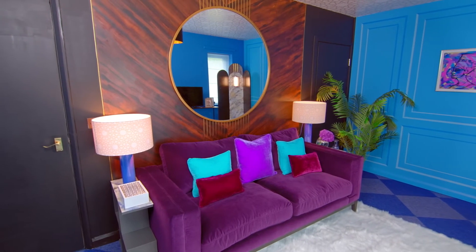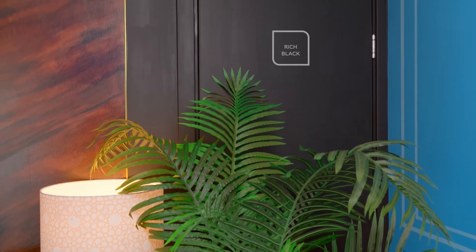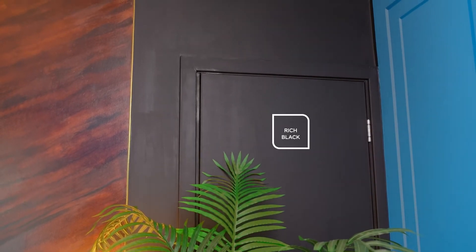I think the only colour that I really wouldn't have chosen is the black. In a small room, I would tend to stay away from really deep colours because they tend to absorb the light. However, the way it's been incorporated into the scheme, it doesn't detract from the light at all. And it just looks beautiful.